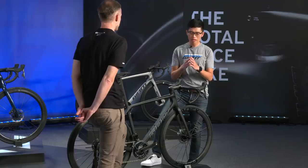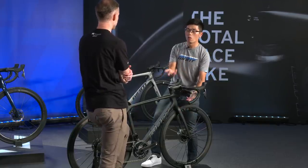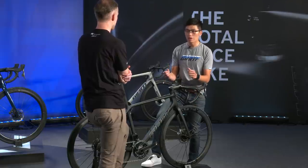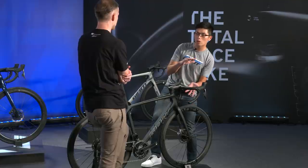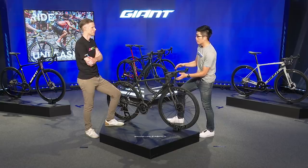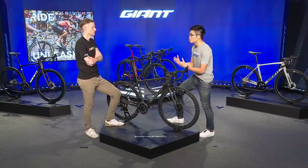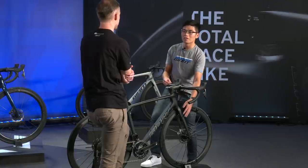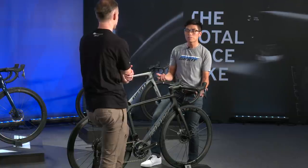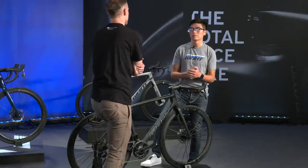When I lean on my body on the bike in sharp corners, the bike just feels strong and encourages me to go fast. Even though I'm not very skilled in descending, with this bike I like to try and push my limits more.